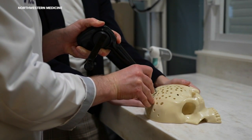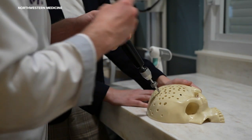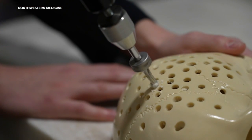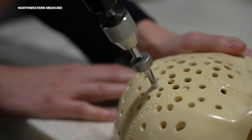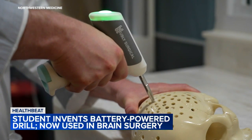And six years later, Dr. Potts was the first in the world to use the Hubley drill to save a life. Can you explain how does it know when to stop? We have both proprietary software and hardware mechanisms that stop the drill automatically as soon as it breaks the skull.